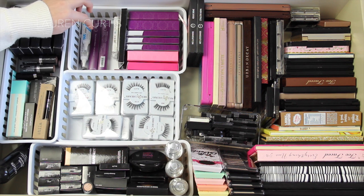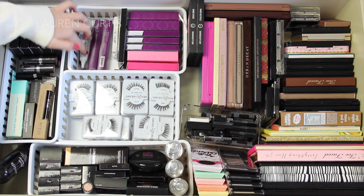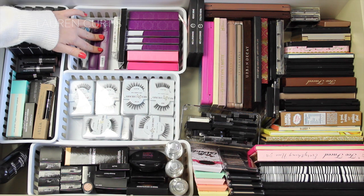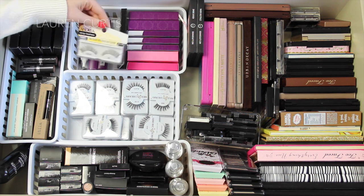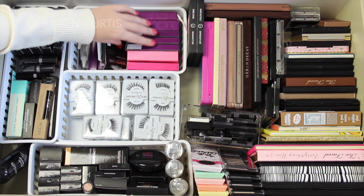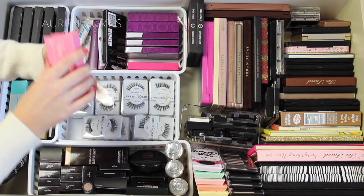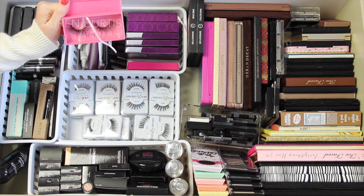Next section is my Velour Lashes and some little tools. I've got my eyelash adhesives, some more glue, some Andrea Strip Lashes, some Glam Eyes Lashes, and then all of my favorite Velour Lashes. Very, very pretty.